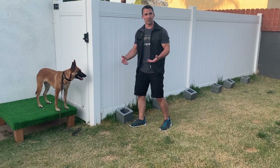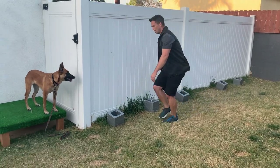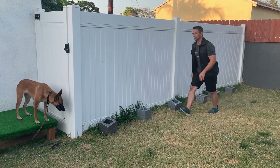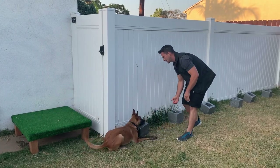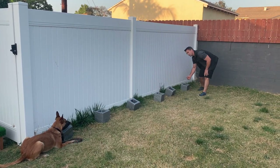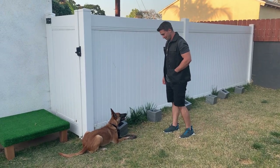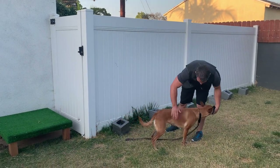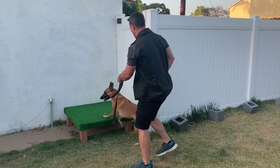We're going to see if she's going to go past it. Switch. Down. Very good, Ari. Switch. Switch. Free. Very nice. Good girl. Free. Give her another reward. Excellent work.